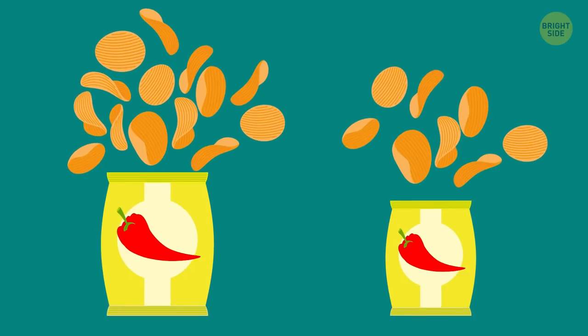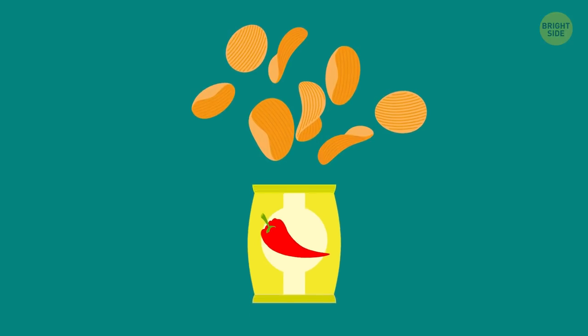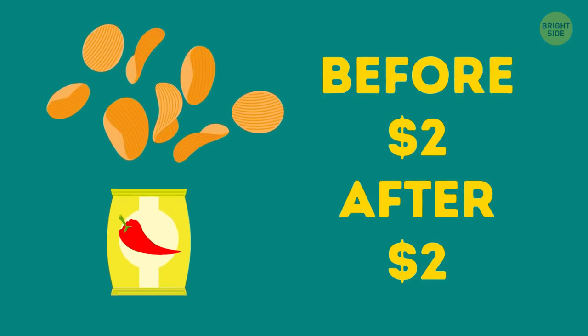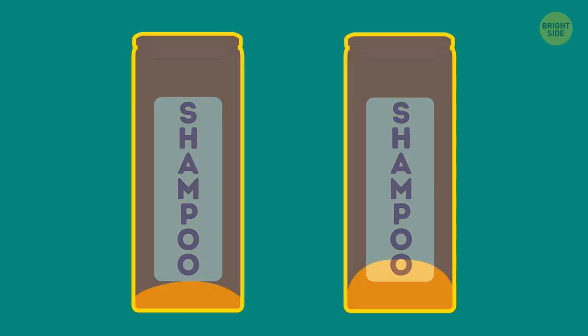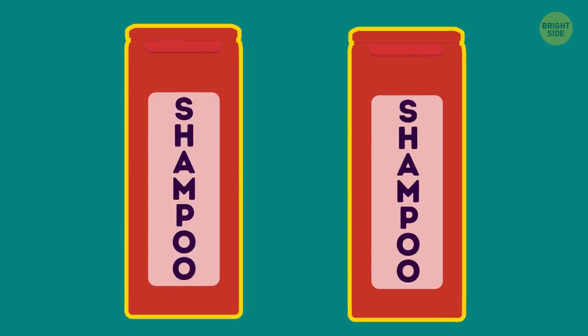Have you noticed that you've been paying the same price for less product recently? Some manufacturers steadily reduce the volume of their packaging while the cost remains the same. Shampoo manufacturers, for instance, tend to make a big dimple at the bottom of the bottle so that it looks the same but contains less product.